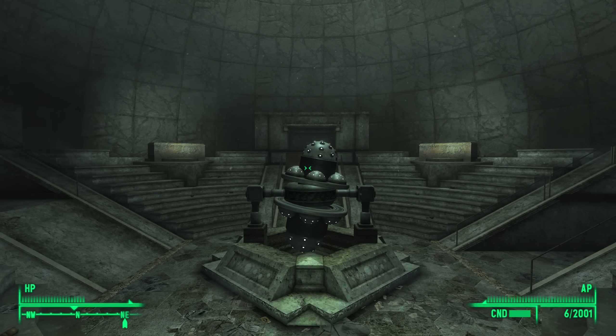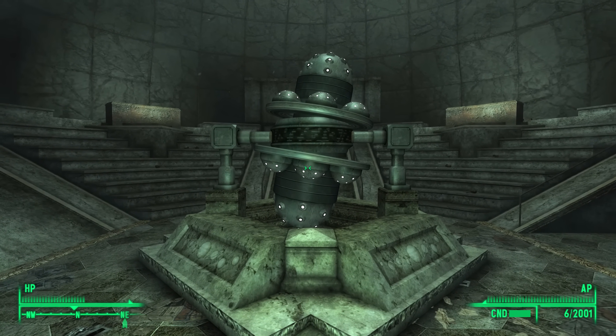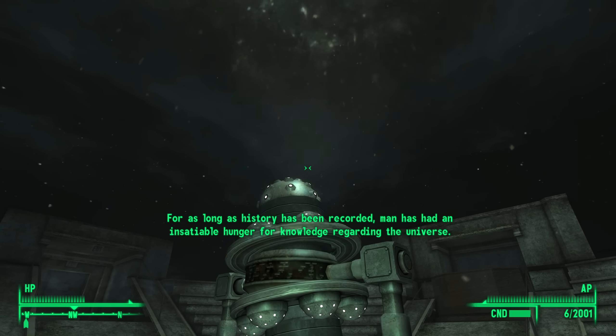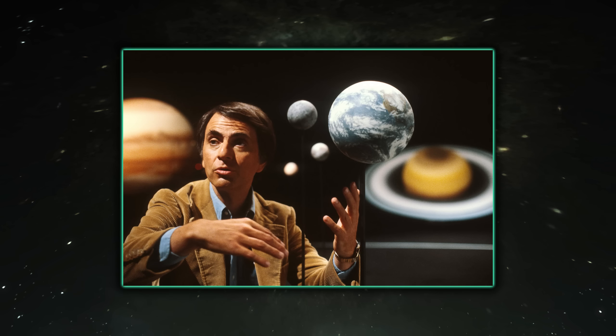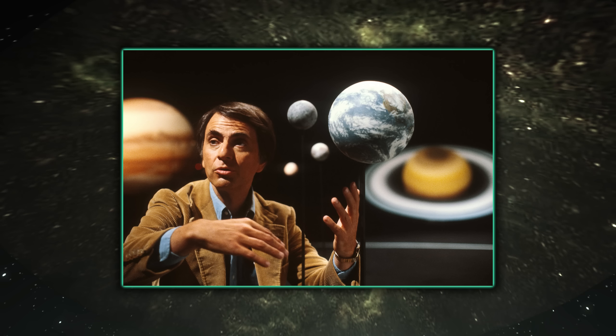Inside the Museum of Technology in the Planetarium exhibit, there is a pre-recorded tour: 'For as long as history has been recorded, man has had an insatiable hunger for knowledge regarding the universe.' This is heavily based on, and sounds like, Carl Sagan and his introduction to the Cosmos series — both in content, delivery, and voice.